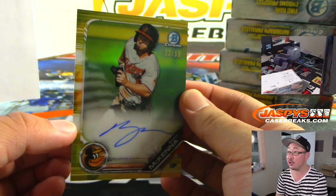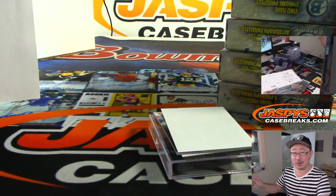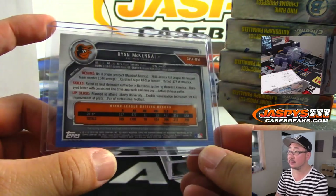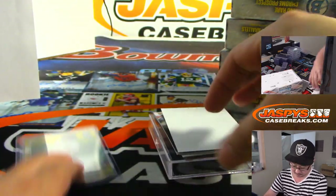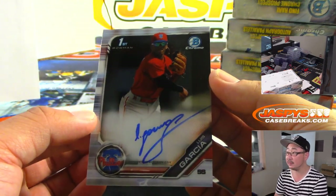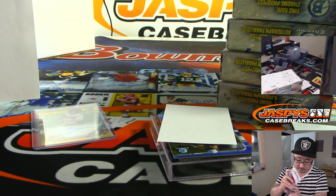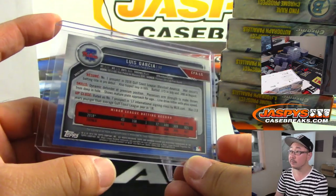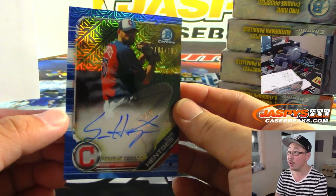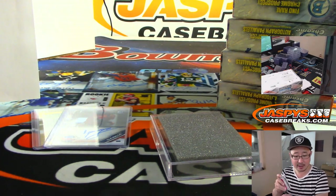We've got Ryan McKenna, 22 out of 50 — that's Last Spot Mojo Roy with the Orioles. Last Spot Mojo hits 100% of the time. Thank you for grabbing that last team. There's Luis Garcia for the Phillies — Darren McKenzie for the Fightin' Phils. And we have an Indian — Blue Mojo, 103 out of 150 — Sam Hentges, for Darren McKenzie and the Tribe. Top 10 organizational prospect.